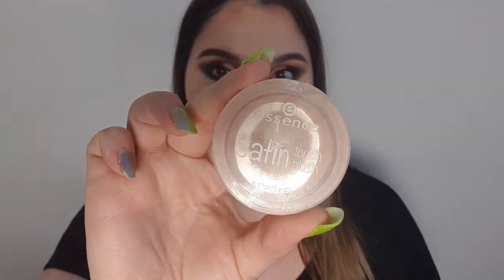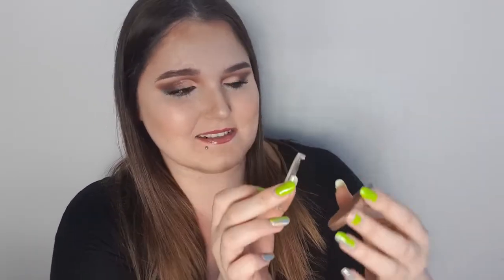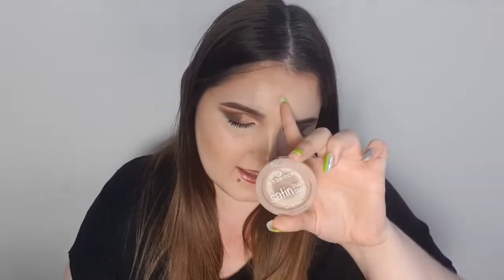Empty number five is the Essence Satin Touch Blush in shade 30 Satin Bronze. I loved using this as a contour and bronzing shade — it gave my skin such a healthy glow without looking muddy or orange. That said, Essence, please — I don't care if I have to pay five or ten rand more, but can we do something about the packaging? This isn't the first time it's broken. It's happened with lip glosses too. We love the products, but some of the packaging just needs some TLC.